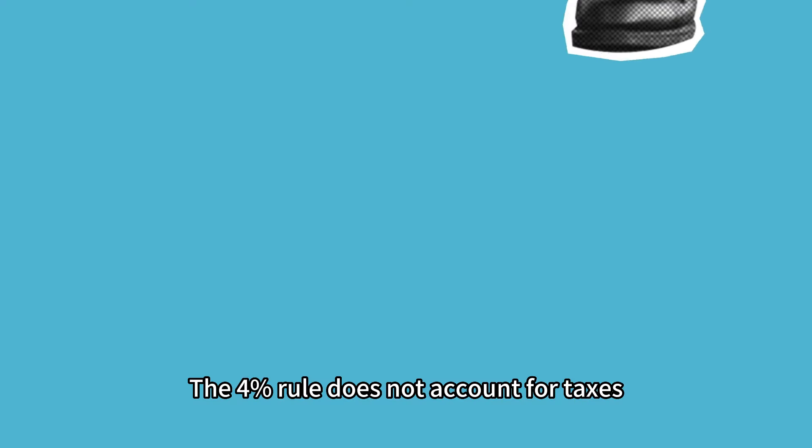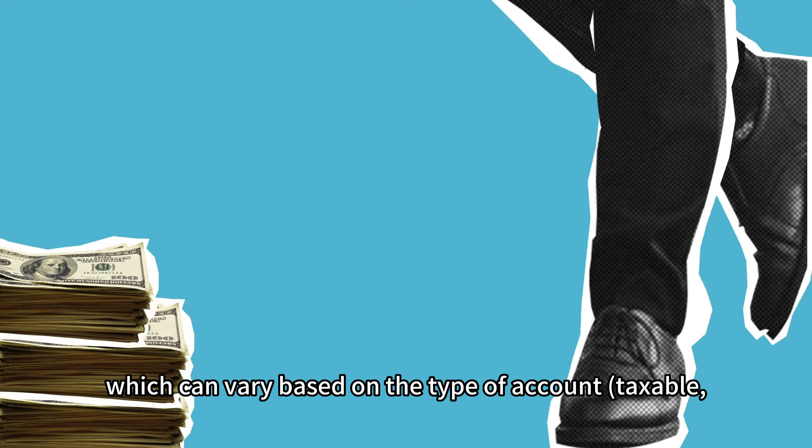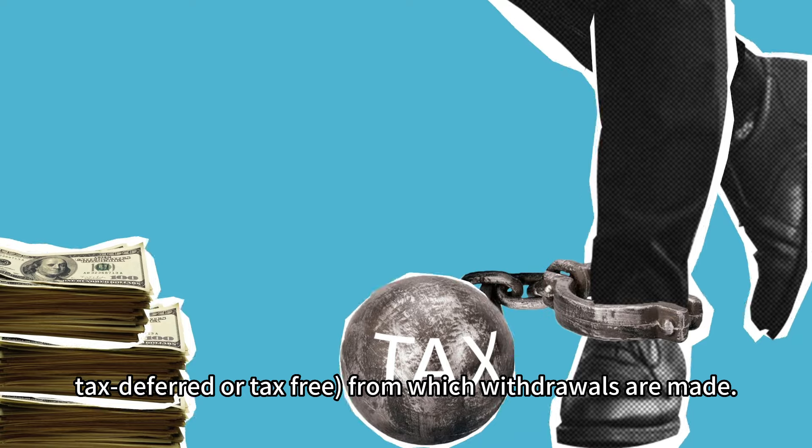Limitation number five is tax considerations. The 4% rule does not account for taxes, which can vary based on the type of account — taxable, tax-deferred, or tax-free — from which withdrawals are made.